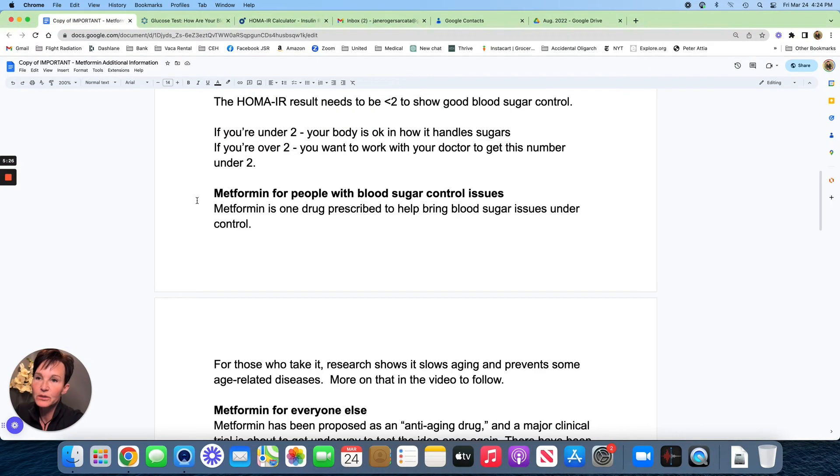What you want is a HOMA-IR score of less than 2. If you have that and all your other labs are okay — your fasting insulin, glucose, and hemoglobin A1c — then you have nailed your blood sugar and don't have a blood sugar issue. So the metformin video that follows is not for you right now. However, we've got another trial going on that may make metformin right for everybody once again. If your HOMA-IR is over 2, you'll want to talk to your doctor about whether metformin is right for you, given its anti-aging properties and ability to bring HOMA-IR back under 2.